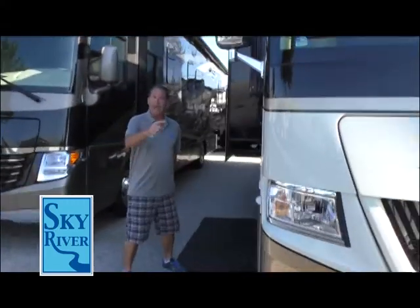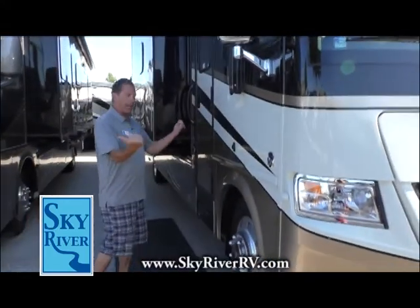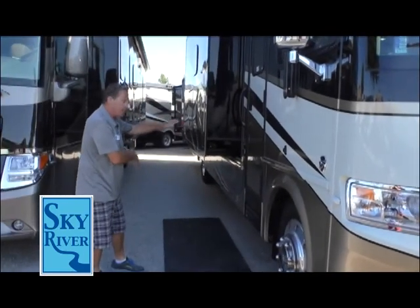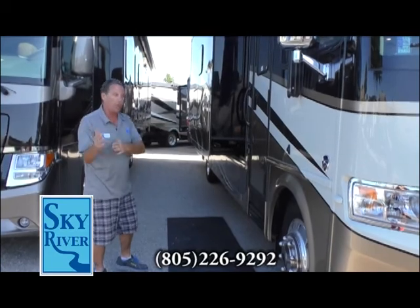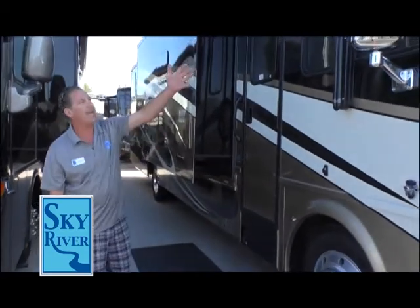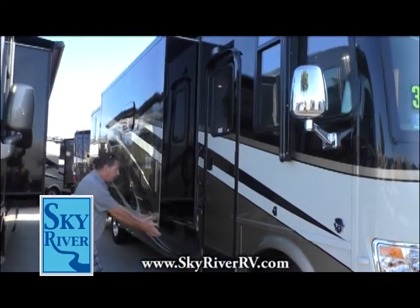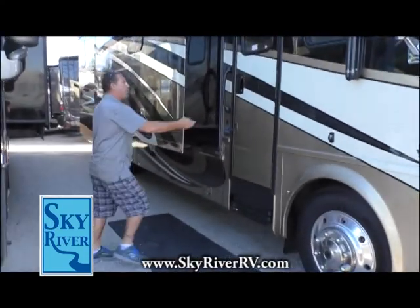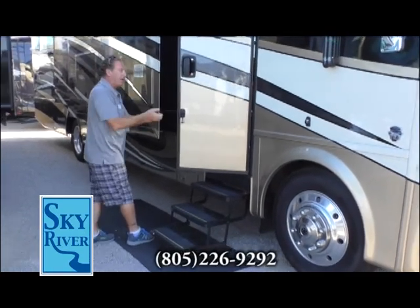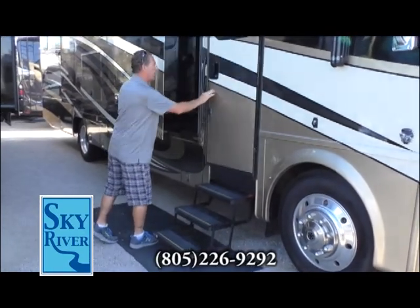Right here we have reverse and blinker cams. When you put on your blinker it shows you that it's safe — there's no car there so you can merge safely. This is a V10 Ford Motor. Heated mirrors. And there's a step that comes out when you open the door, so you aren't having to get your hands dirty underneath the carriage to pull the door out.